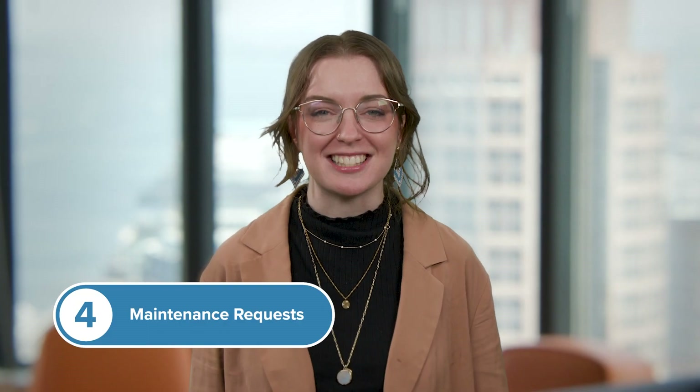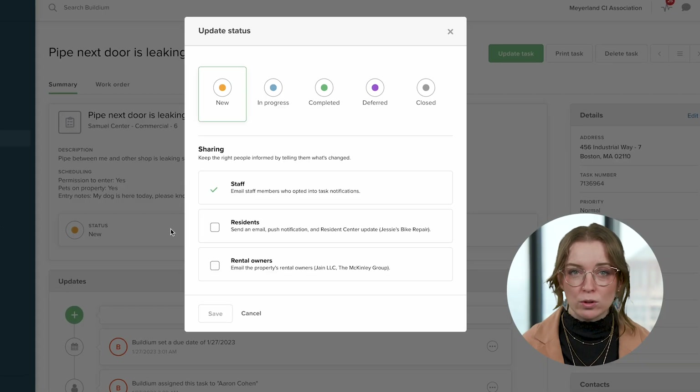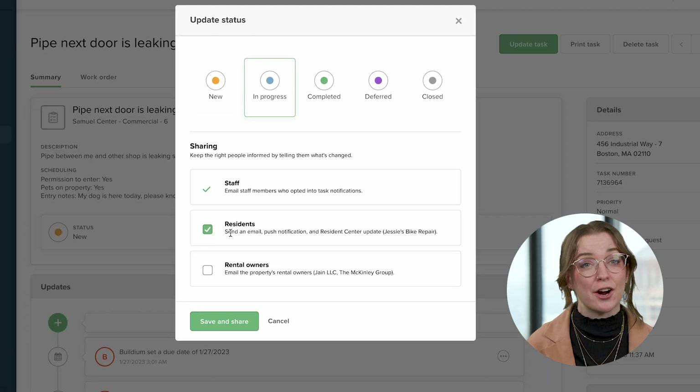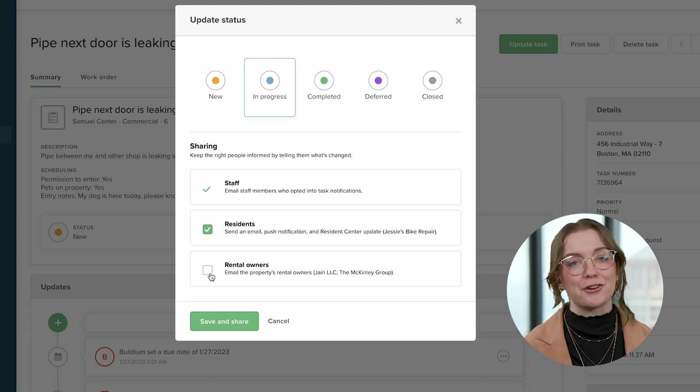Number four: maintenance requests. Centralized maintenance tracking is a must. Top tools handle work orders, vendor assignments, and progress updates, making sure tenants are informed and that costs are recorded accurately.